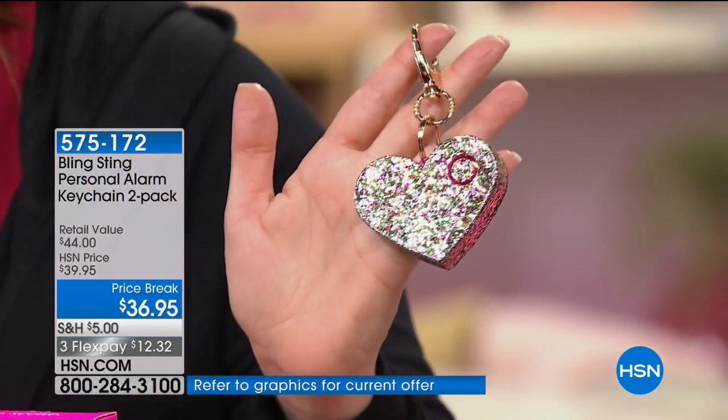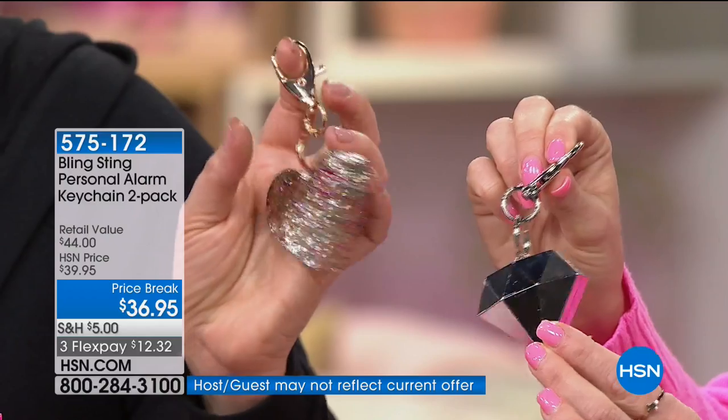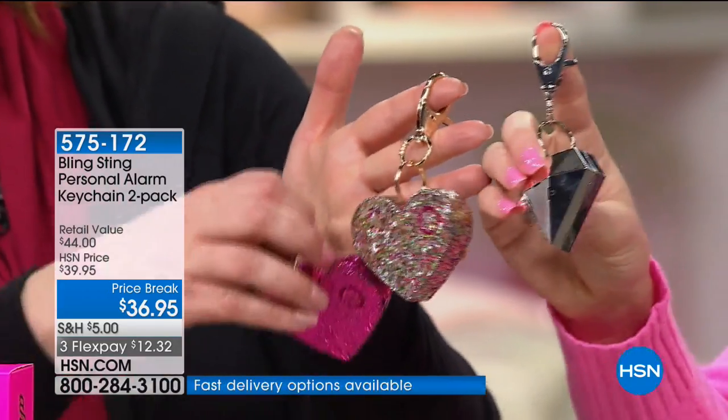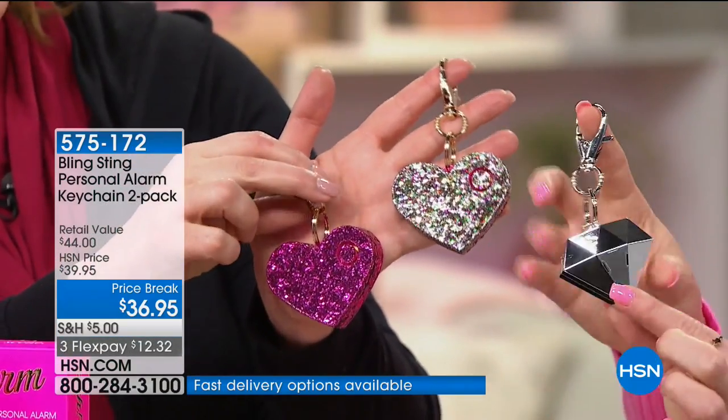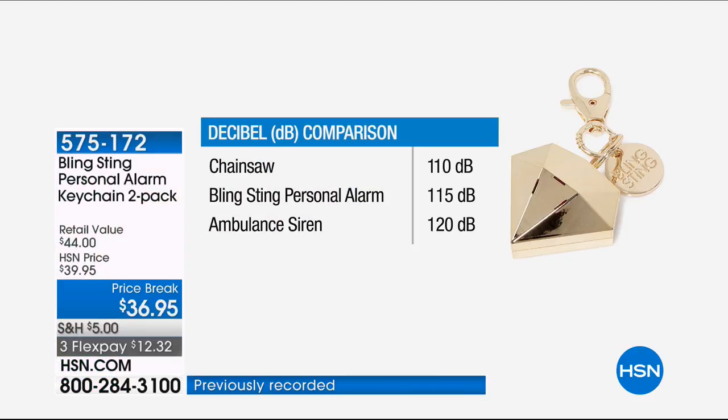I love glitter, metallics, and gemstones — I took what's hot at the boutique and made it into a practical item. If you've ever seen any personal alarm systems, they're kind of unsightly. But look at the power — this is pretty but also really powerful. The Bling Sting is 115 decibels, which falls basically between a chainsaw and an ambulance siren. That is the point — if you're in trouble, you've got to let people know. Can I demonstrate?